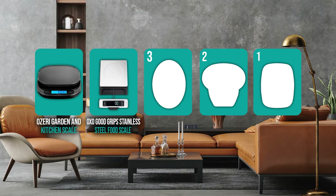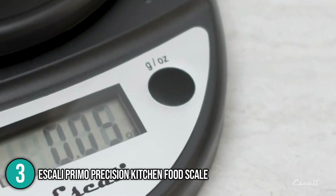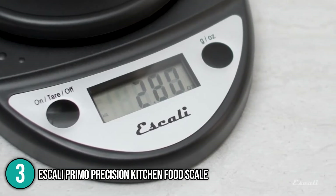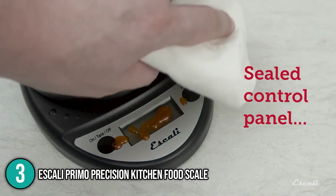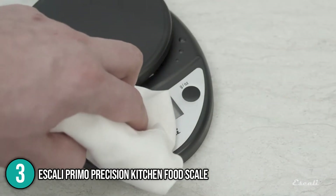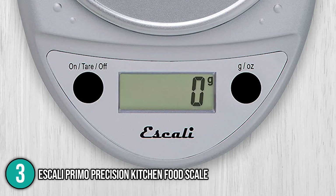Coming in at number 3 on our list is the Iskali Primo Precision Kitchen Food Scale. Despite its small size, this scale has a weighing capacity of up to 11 pounds. Its weighing increments can measure 0.5 ounces or 1 gram, making it very accurate. Its two buttons and LCD screen are sealed so that accidental spills won't seep into the mechanism and ruin the display. Our team found the control panel conveniently easy to clean, and the scale is operated with just two large buttons, which our team found very easy to use.